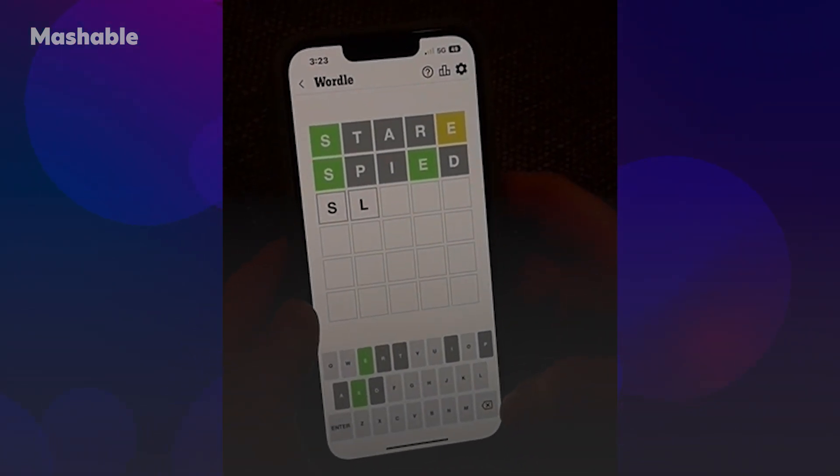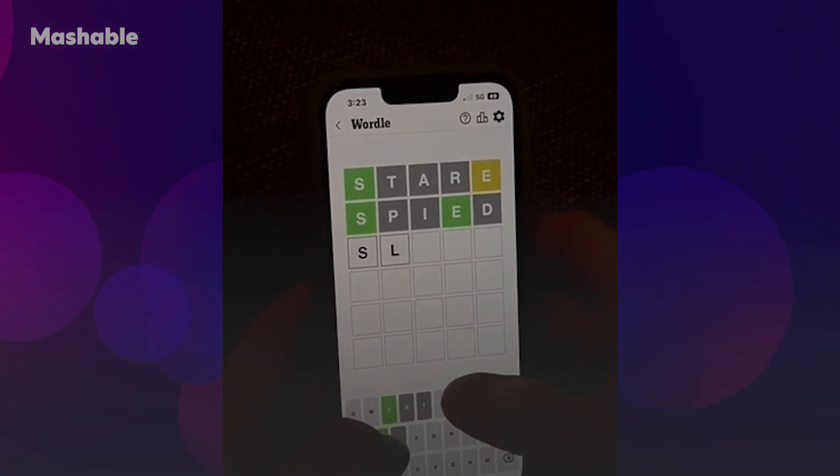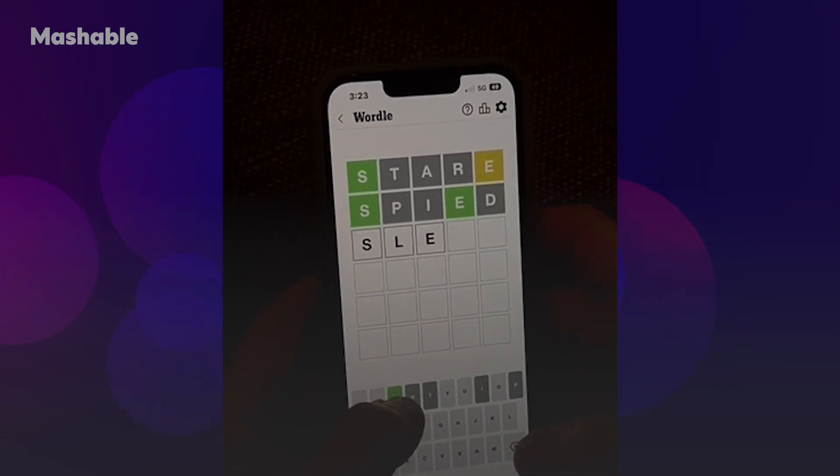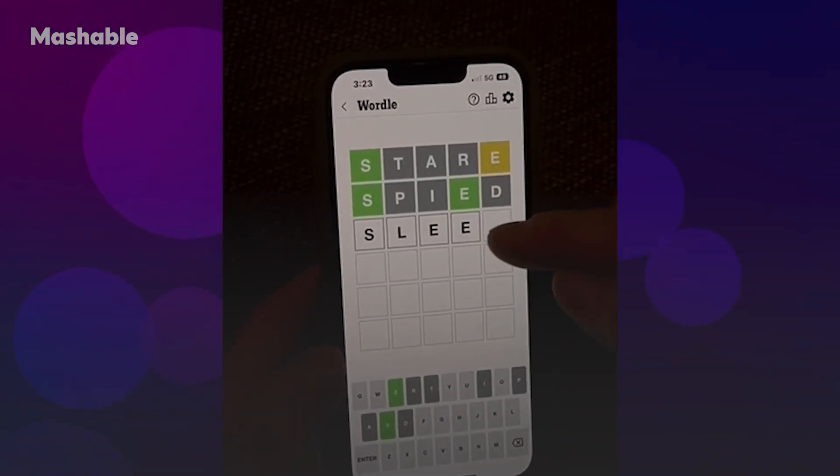SL is another good combination. SL — O-E doesn't work, U-E doesn't work, so it could be E-E. You've got to watch out for the doubles; those can be tricky.